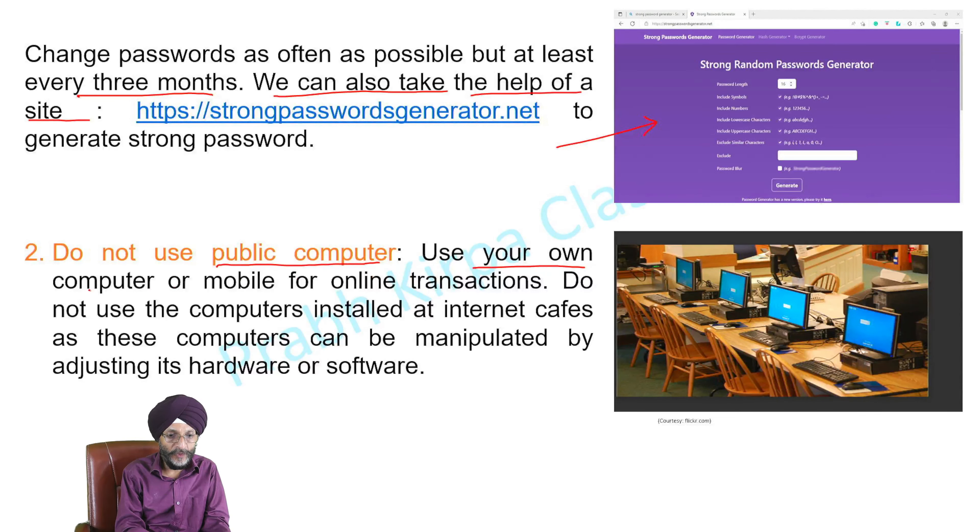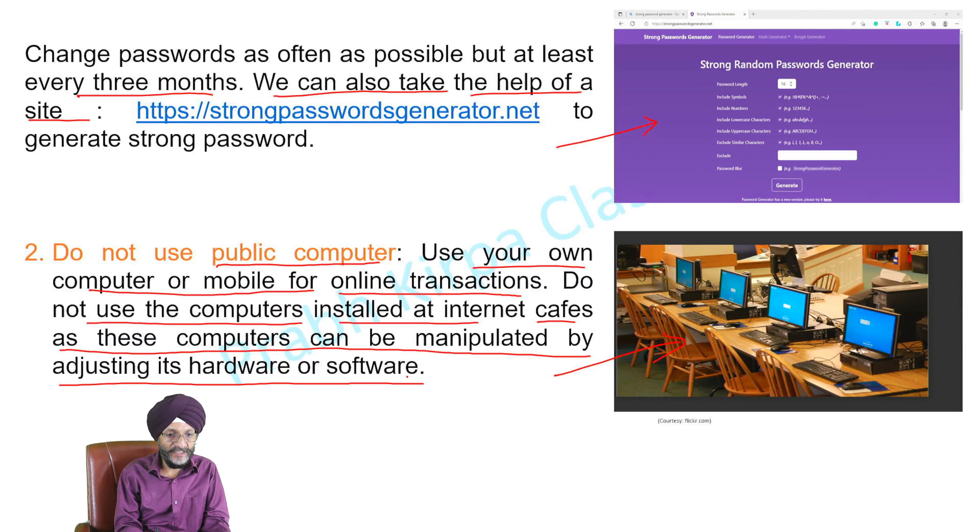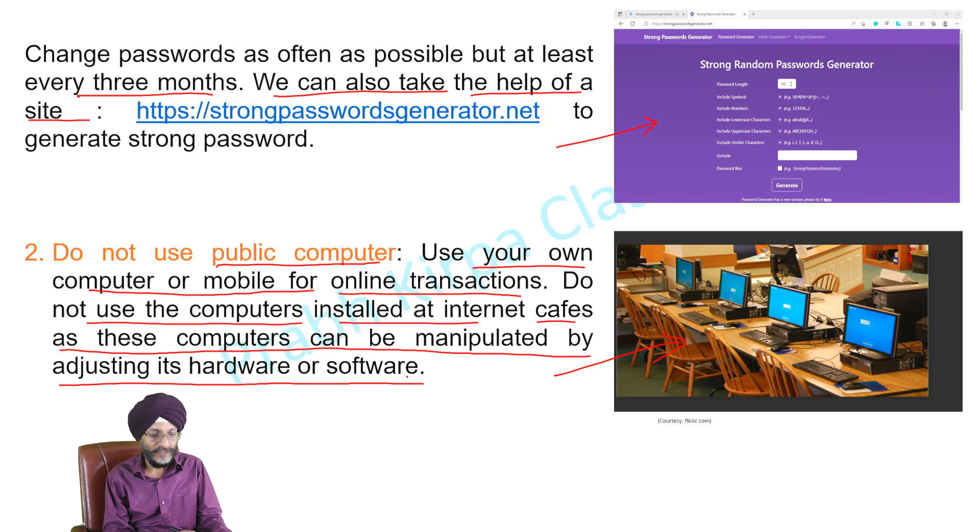The next tip is do not use a public computer. Use your own computer or mobile for online transactions. Do not use the computers installed at internet cafes, as these computers can be manipulated by adjusting their hardware or software.